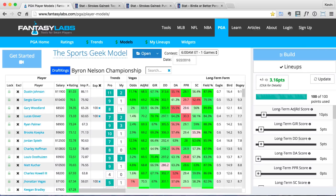What's going on guys? Kevin here from thesportsgeek.com and in this video I'm going over my DraftKings PGA picks for the Byron Nelson Championship.